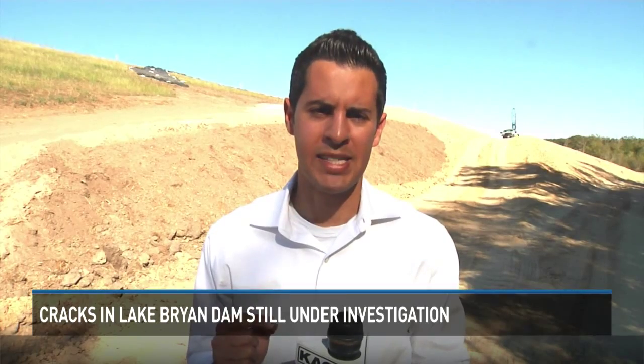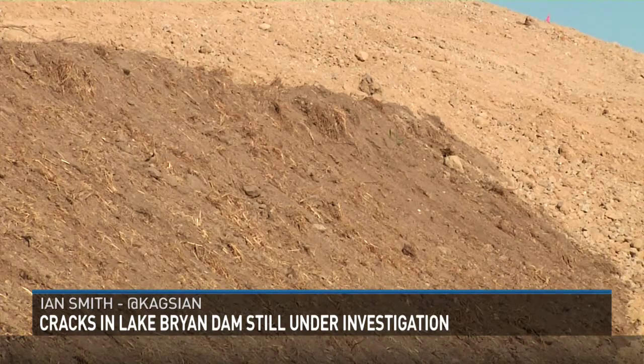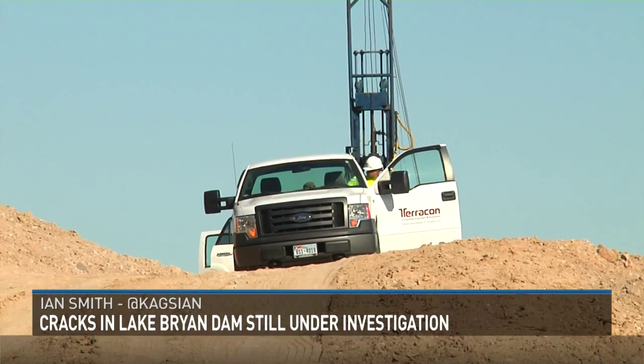In order to stabilize the dam, 4 million pounds of dirt was brought in to create these berms that you see behind me — they stretch 50 feet up into the air.